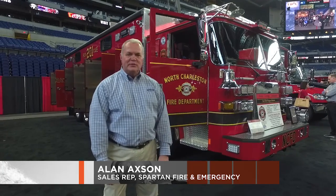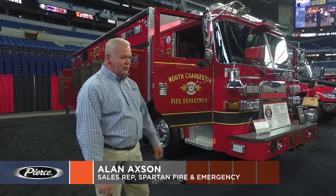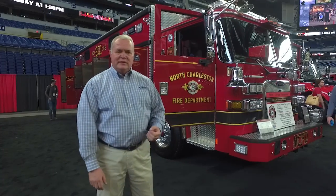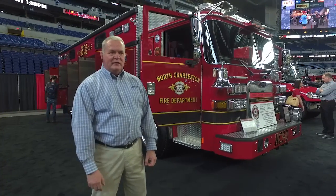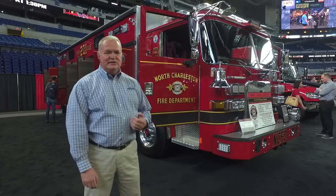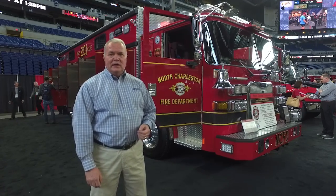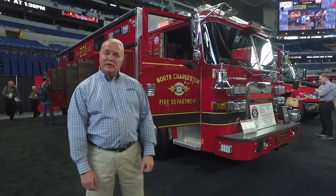My name is Alan Axon, sales rep for Spartan Fire and Emergency. Today we're going to do a quick walk around of the North Charleston HDR rescue. A little bit about North Charleston: they cover 70 square miles, they have 110,000 people in population. In 2018, they did just shy of 21,000 calls. They're currently running 11 stations and have 257 paid personnel.